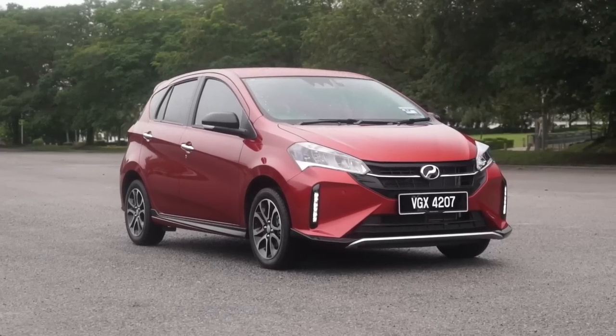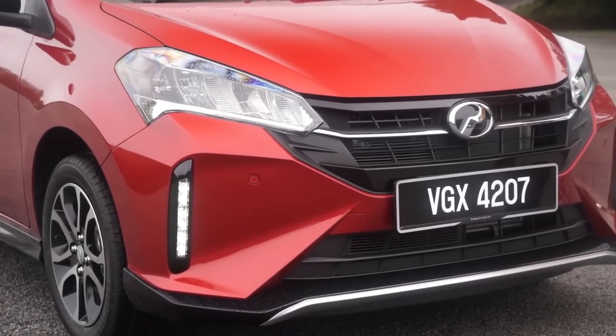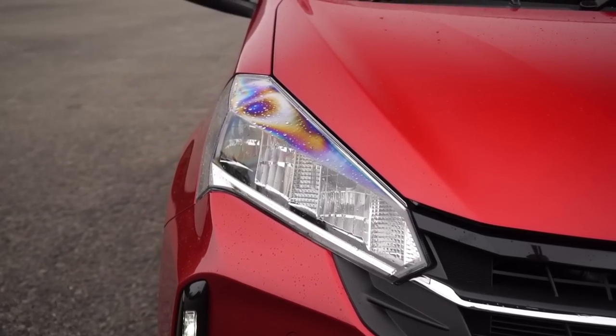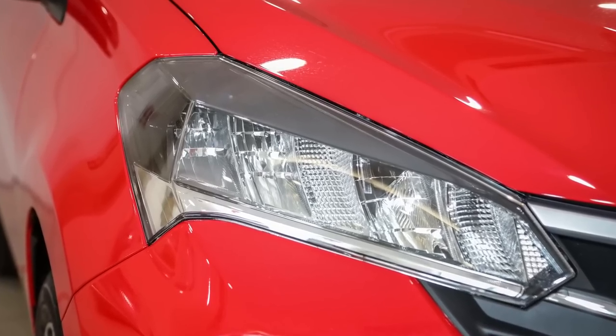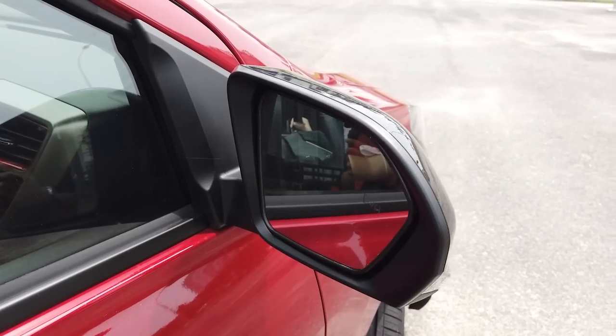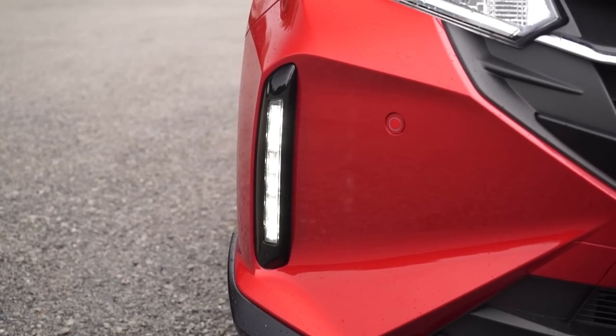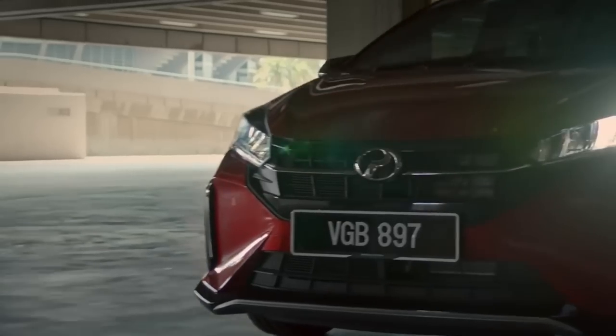For a midlife update, this is the biggest one in the Myvi's history. Up front, the fascia is new, with slimmer-looking headlights thanks to a black strip of plastic on top, vertical LED DRLs which is a first for Perodua, and automatic power-folding side mirrors for the first time. However, the DRLs get shut off when the main beam is on.